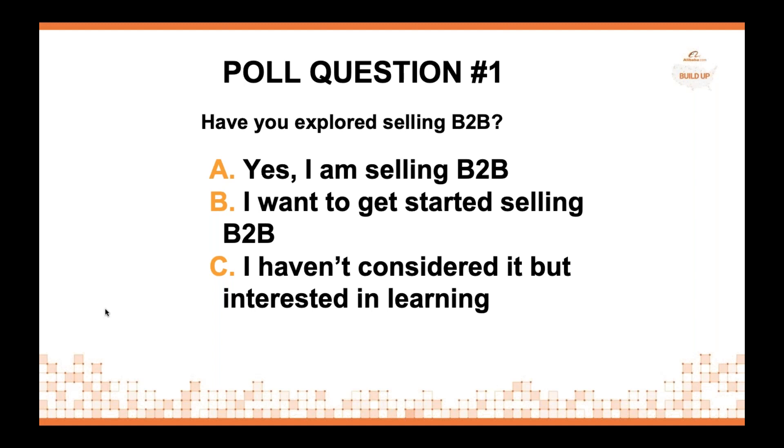It's interesting to see that a lot of businesses today are selling B2C. My team — the Alibaba sales, account management, and customer support team, which is all based out of New York — we speak with hundreds of US businesses on a daily basis. A common misconception that we hear is that e-commerce is just for direct-to-consumer businesses.